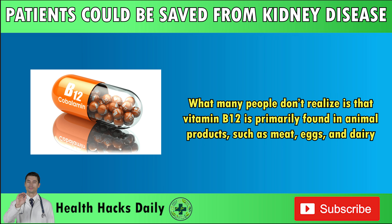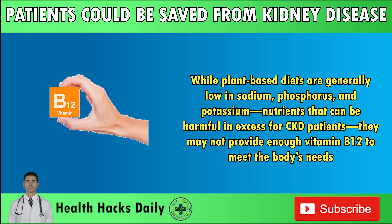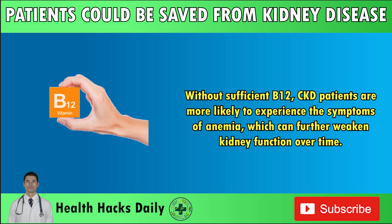What many people don't realize is that vitamin B12 is primarily found in animal products such as meat, eggs, and dairy. As a result, individuals on plant-based diets, which are often recommended for CKD patients, may be at a higher risk of B12 deficiency. While plant-based diets are generally low in sodium, phosphorus, and potassium — nutrients that can be harmful in excess for CKD patients — they may not provide enough vitamin B12 to meet the body's needs. Without sufficient B12, CKD patients are more likely to experience the symptoms of anemia, which can further weaken kidney function over time.